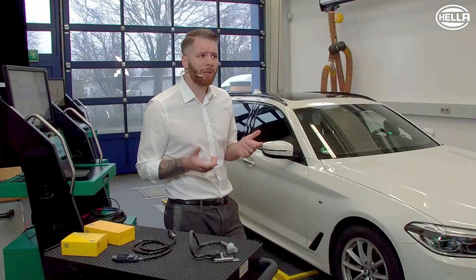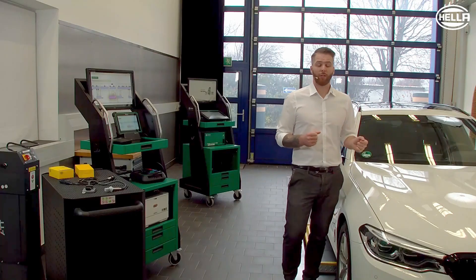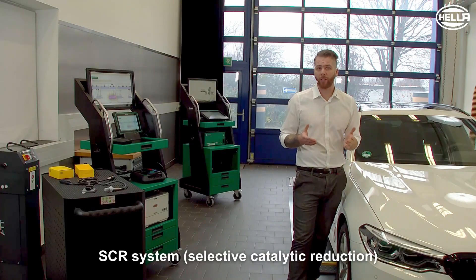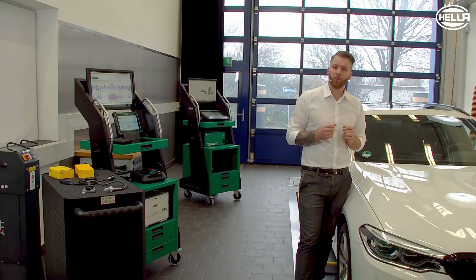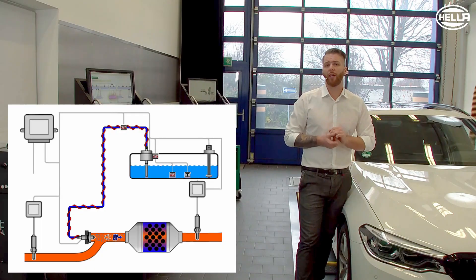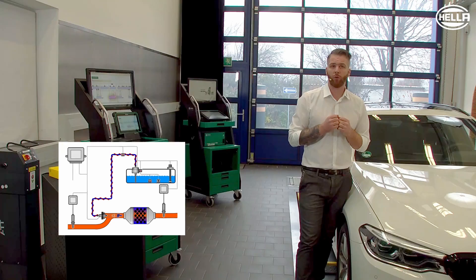What can the vehicle manufacturer do about this? This diesel vehicle is fitted with a urea-based SCR system for NOx reduction. By specifically adding a reducing agent — i.e. AdBlue — to the exhaust track, a reaction takes place in which nitrogen oxides (NOx) are converted into nitrogen (N2) and water (H2O). That already sounds good.